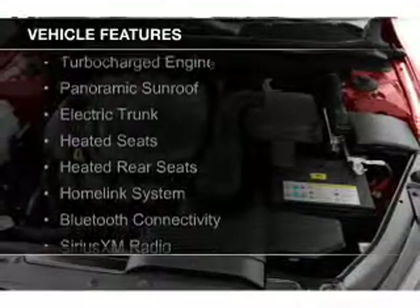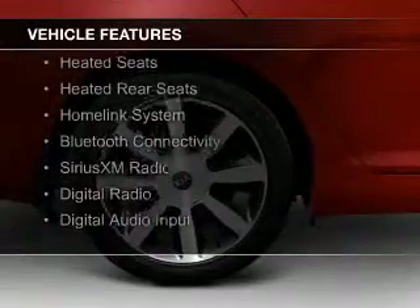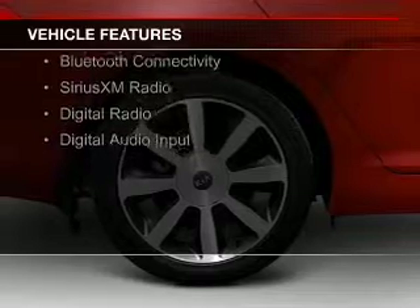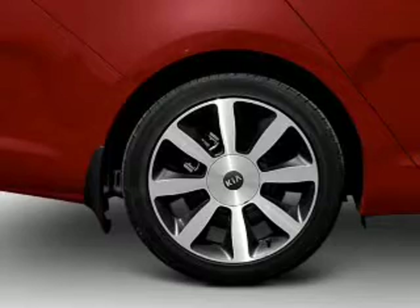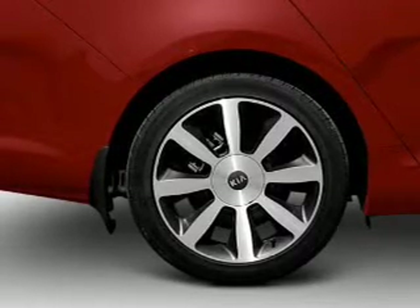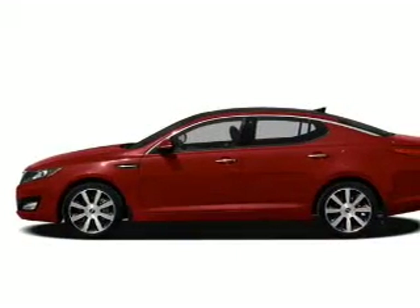The features include a turbocharger, a panoramic sunroof, electric trunk, heated seats, heated rear seats, a home link system, Bluetooth connectivity, Sirius XM satellite radio, digital radio, and digital audio input.